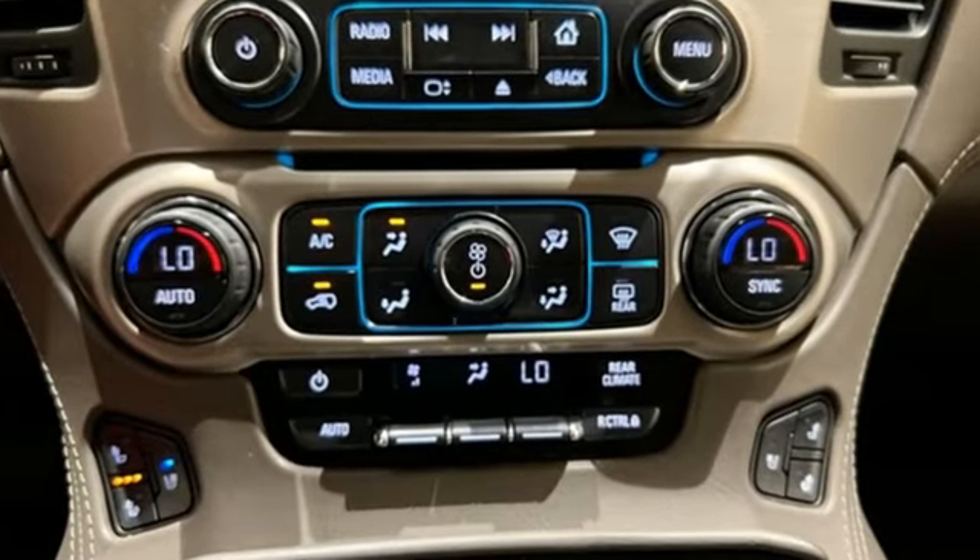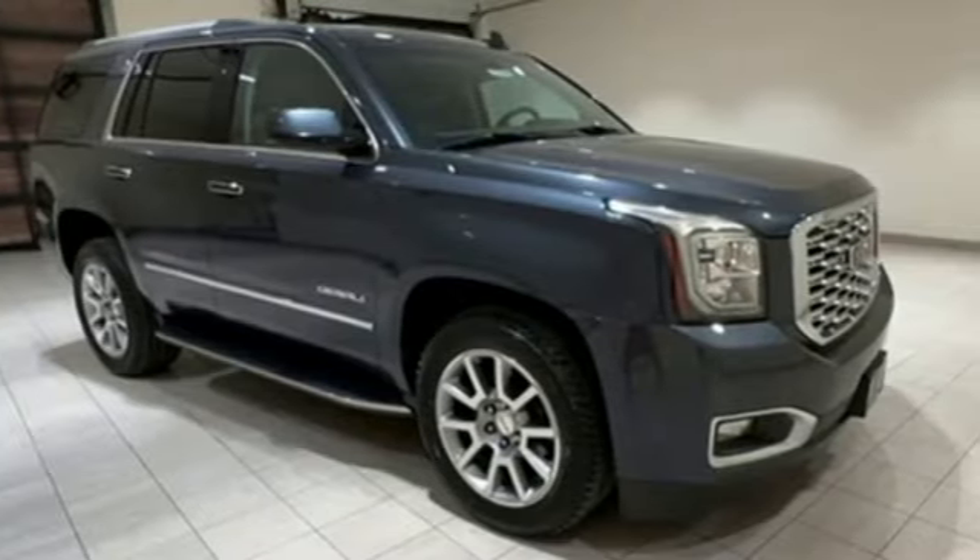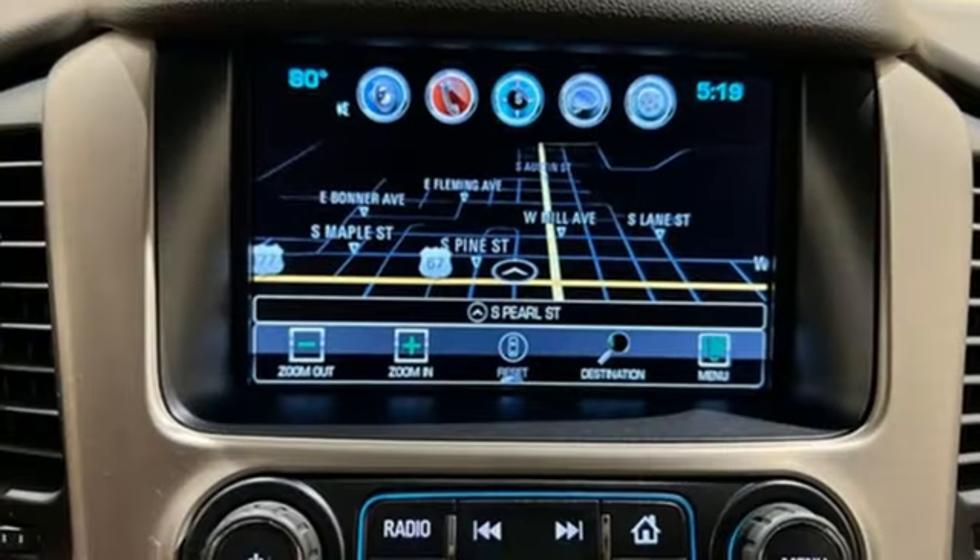EcoTec3 engine, dual zone climate control, integrated navigation system with voice activation, front and rear park assist, and heated steering wheel.